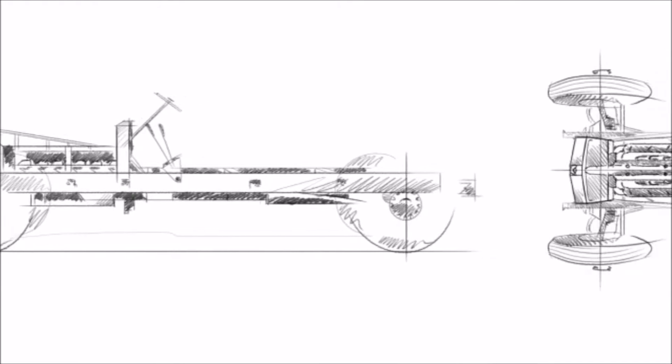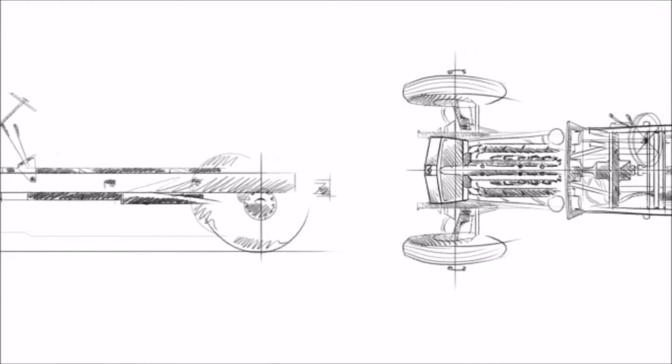The vision of Sir Henry Royce, one of our founding forefathers, was to create the best rolling chassis in the world. The House of Rolls-Royce, the company that we are today, was built on this bedrock of engineering excellence.